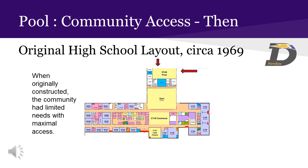The original 1969 design of DeForest Area High School is shown on this slide. The red arrows indicate the original exterior entrances. This allowed for community access to the pool directly from the exterior of the building. At the time, this community access met the needs of both the high school and the community. The main doors were located on the far west side of the pool. Many of the programs that use the pool today did not exist in 1969 — when originally constructed, the community had limited needs with maximal access.